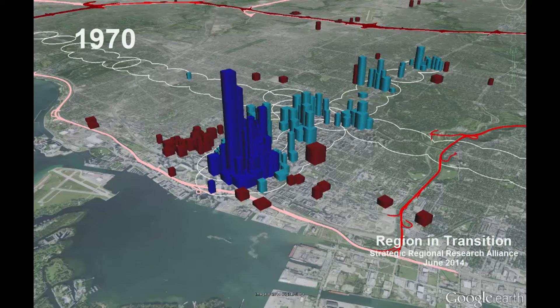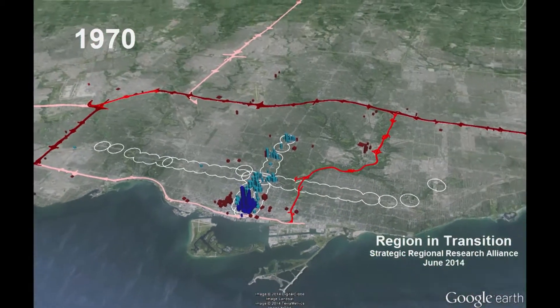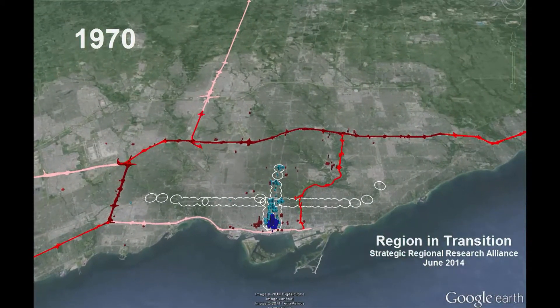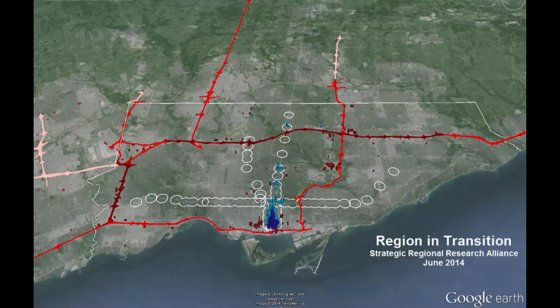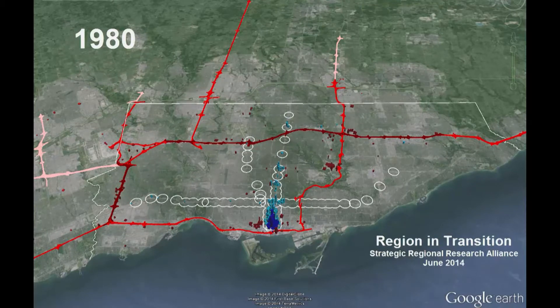By 1970, the subway was extended along the Bloor-Danforth right of way. During the early part of the decade, the Yonge Line was extended to North York, and later the Spadina extension was completed to meet the University Line. The 400-series highways expanded during the same time. By 1980, the subway system was virtually complete, with the Sheppard Line being added in 2000. The bulk of office towers and ensuing employment remained concentrated along Yonge Street.